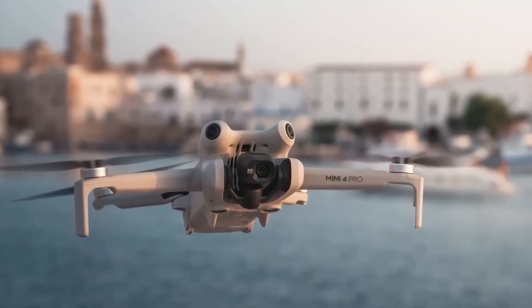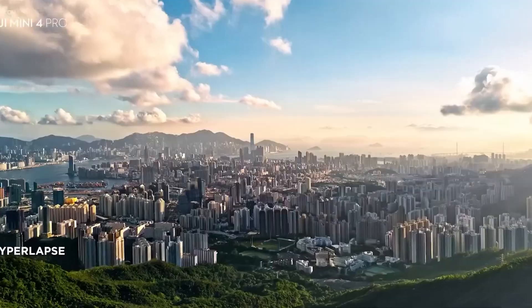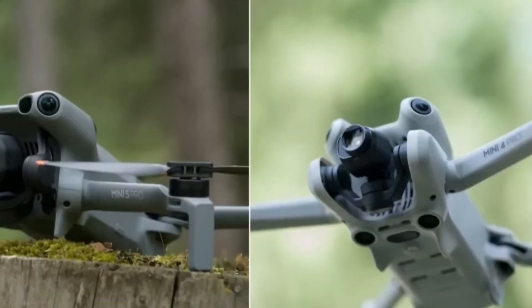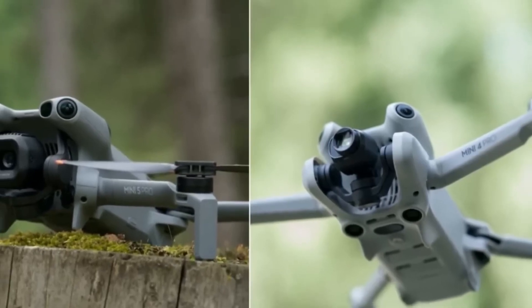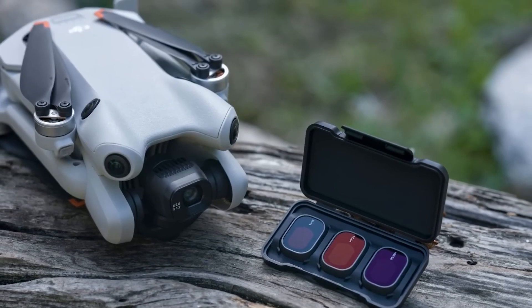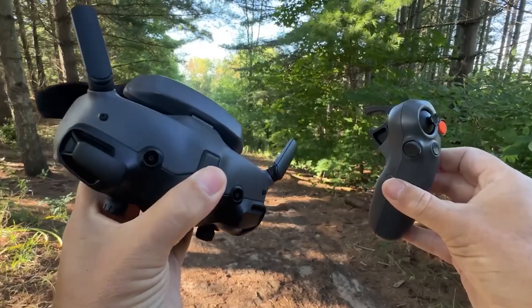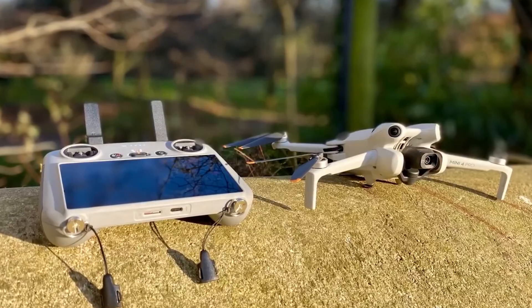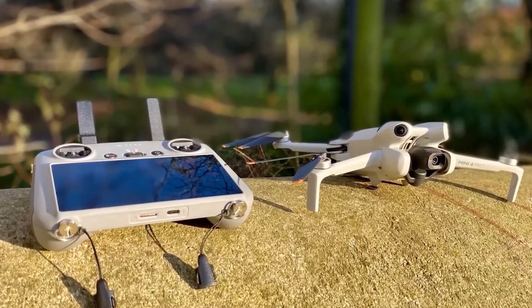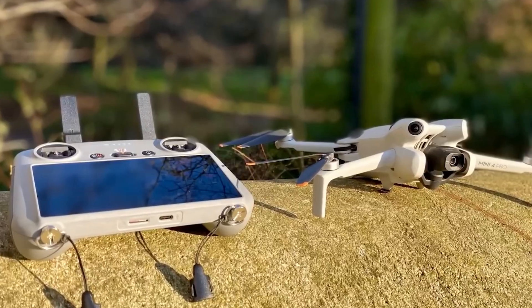Final advice: Always register your drone properly according to your country's rules. Fly More combos usually save money long term. Practice tutorial flights to reduce crashes. Check weather and no-fly zones every time. The best drone isn't the most expensive one — it's the one you'll actually take out of the bag.